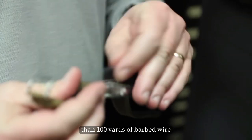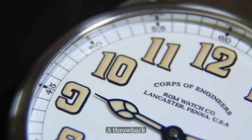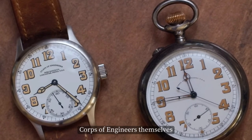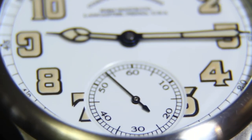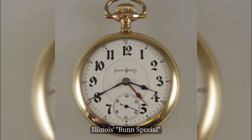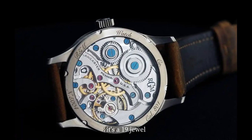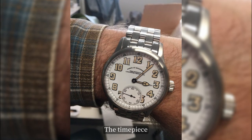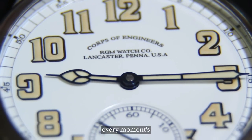At number 6 on the list is the RGM 801 COE — Corps of Engineers watch — a throwback to timepieces that knew their purpose wasn't found in simplicity. It packs a dial inspired by watches worn by the U.S. Corps of Engineers in World War I, featuring a real glass enamel dial fired at high temperatures until detail and depth come alive. Behind the dial beats the American-made 801 movement with deep polished winding wheels. It's a 19-jewel, 18,000-beat-per-hour powerhouse that is 5 ATM water-resistant, available in titanium or stainless steel, and handcrafted for those who believe every moment is an adventure waiting to start.